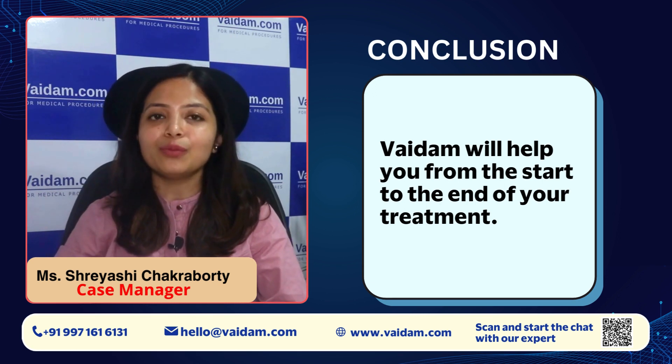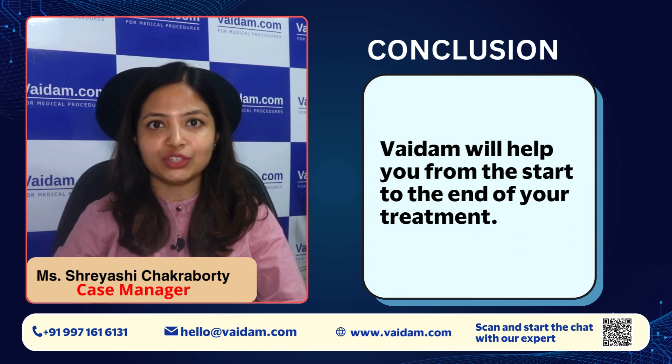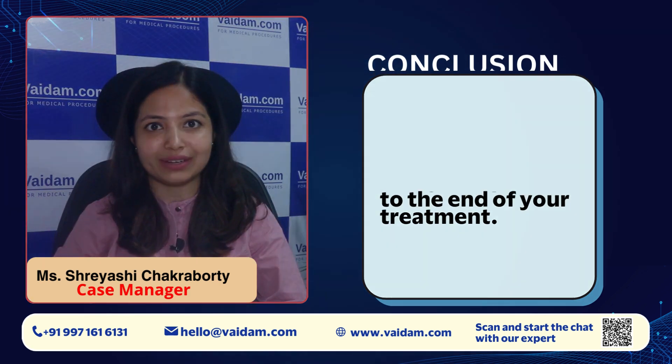Thank you so much. For more queries, you can connect to our website at www.vadam.com or you can WhatsApp our official number, which is 9971616131. Thank you.